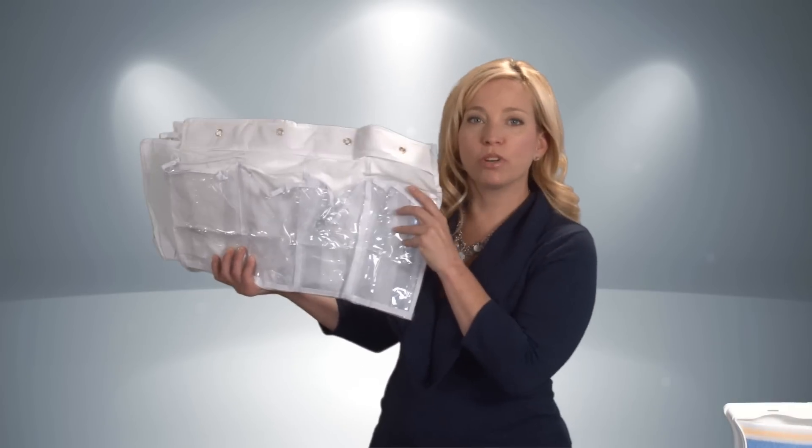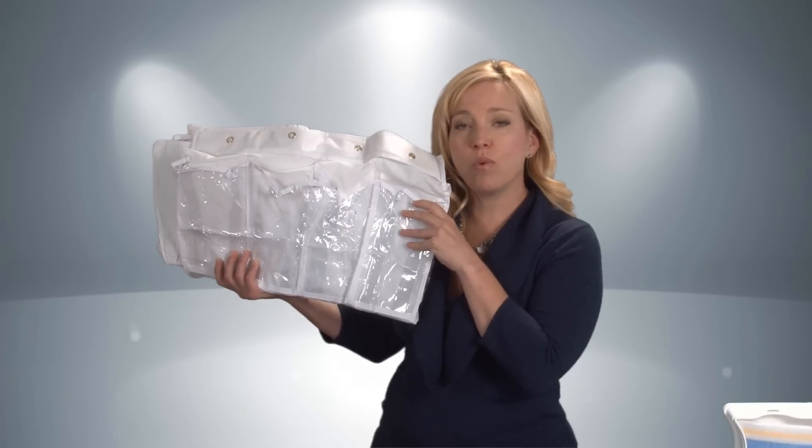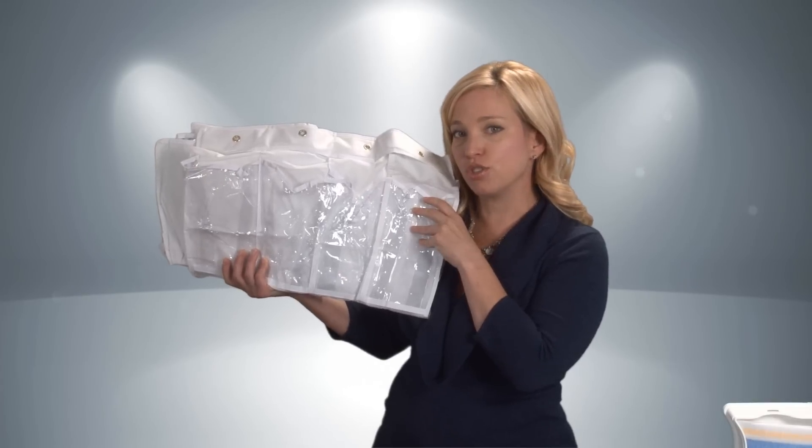You might also want to consider an over-the-door shoe hanger. These are super cheap and another great way to stay organized. You can store just about anything you want in these — sunscreen, cameras, sunglasses, even shoes.